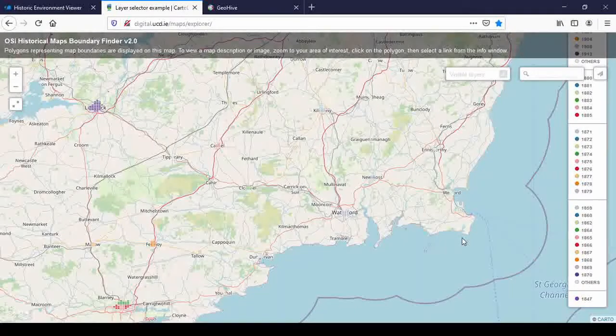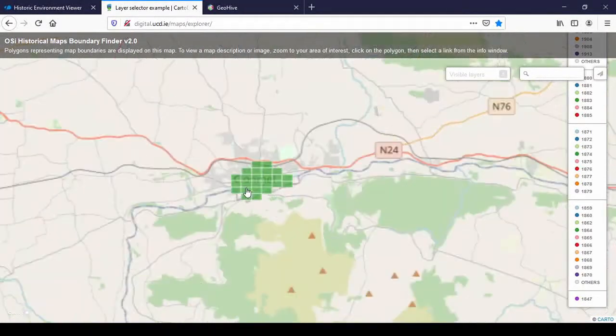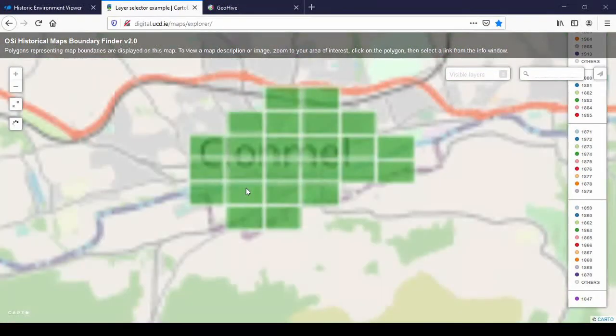The third provider is UCD, which has a huge map collection — they're all Ordnance Survey maps, but they've put them online. You can see they use OpenStreetMap as the base map — hooray — but they don't attribute it properly. Whereas the other two providers were good for rural and urban surroundings, this one is really only good for towns and cities, and the bigger the city, the more material you get. I'll show you a comparison between Tipperary and Dublin.